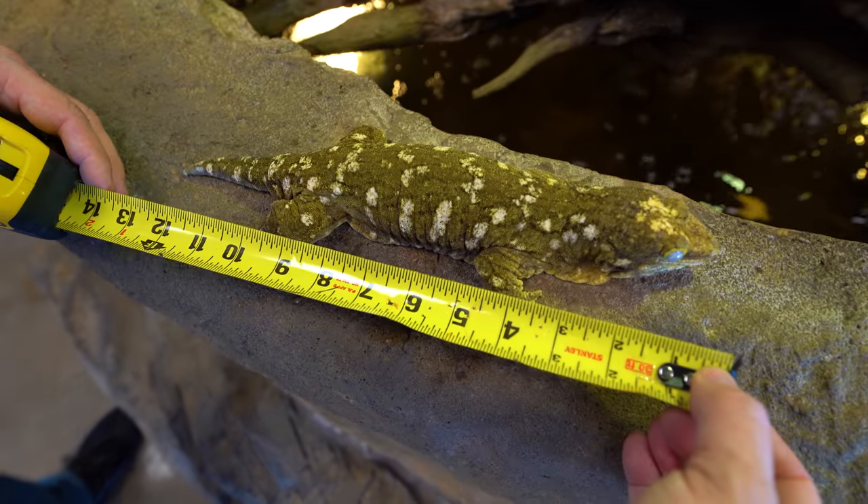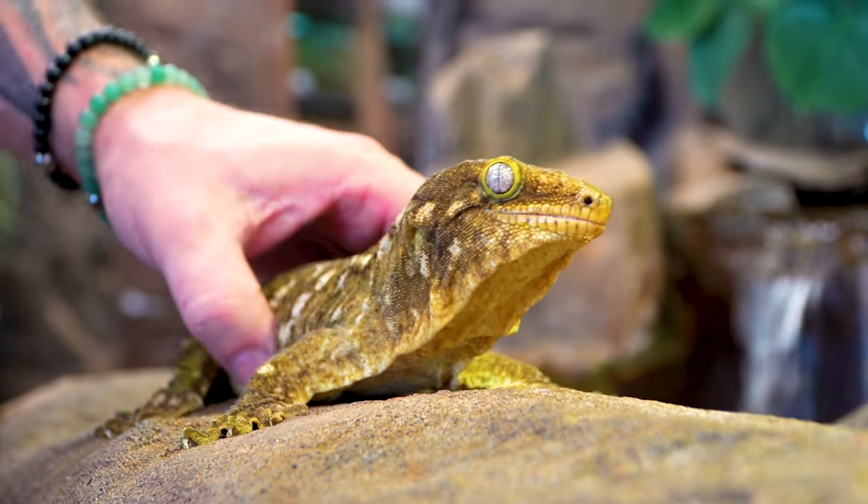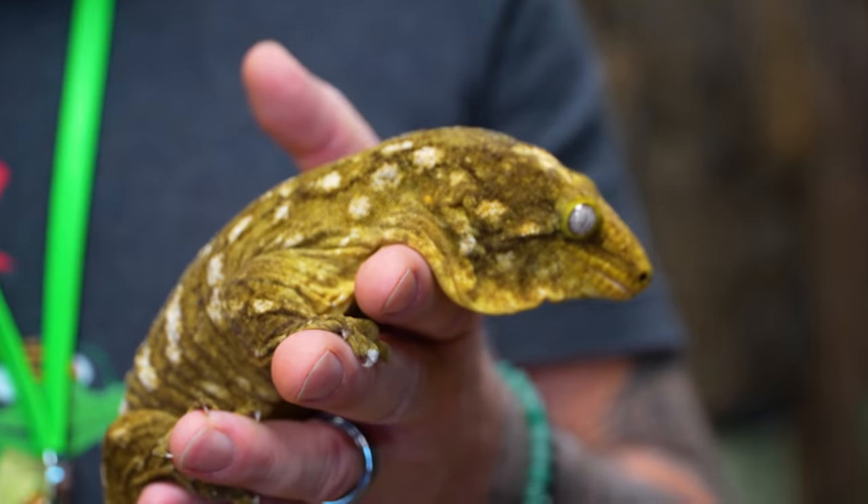Whoa, did you see that tail? Whoa! He is 13 inches long! A gecko that gets over a foot.